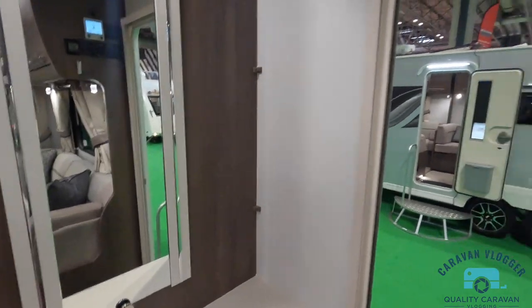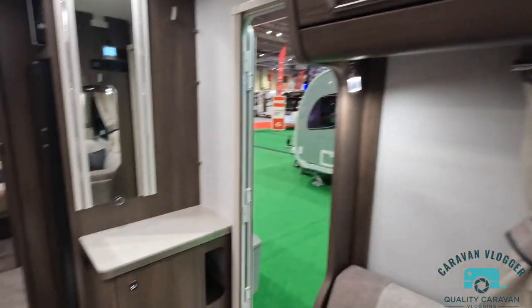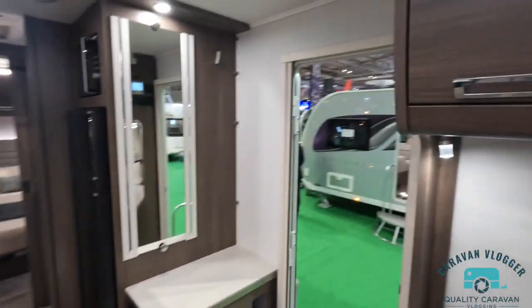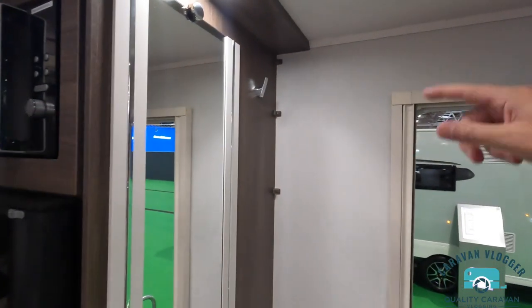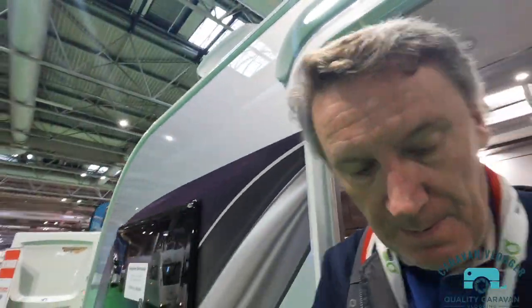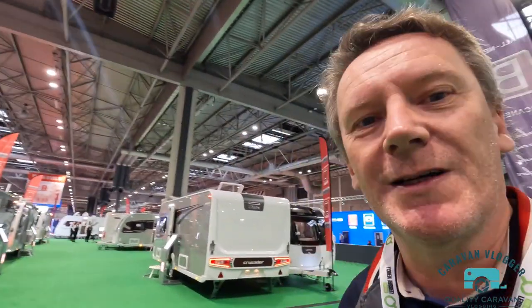Nice big space there — you'd think you'd have a telly there but the telly is actually over on the other side. I know what I'd use that space for — it'd drive Mandy bonkers: put my keys and iPhone on there, like the little shelf we have in our caravan. Eldest — like Swift — there are so many models; how are you supposed to cover them all?